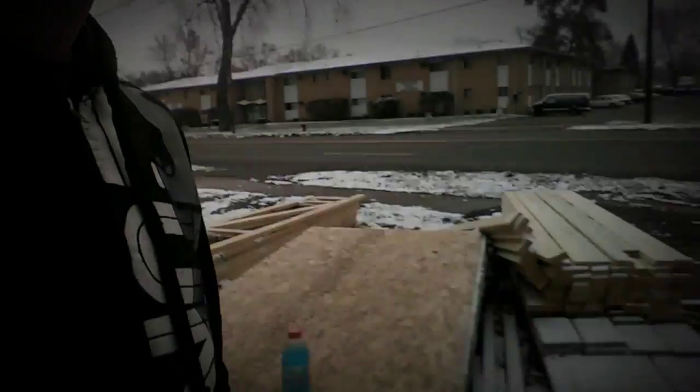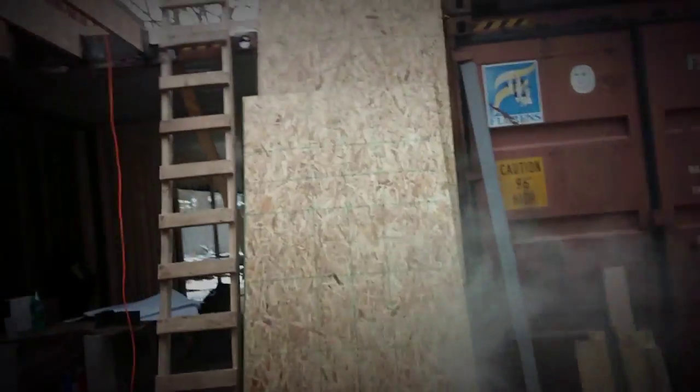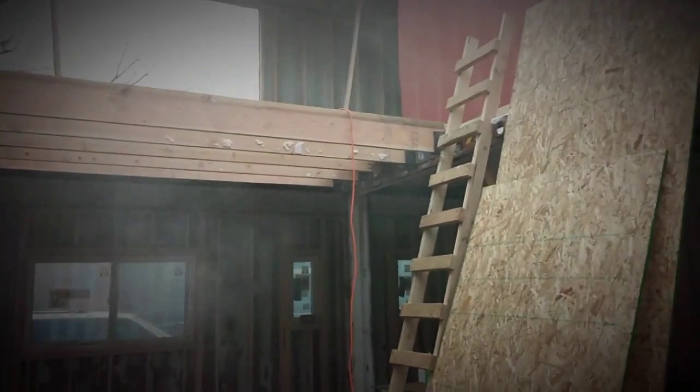I got to dig all my two by tens out for the floor — and guess what, that's where they're at, underneath all that. So I got to move all that wood and bring it in the house. Then I'm getting the plywood up — I got to get the plywood up there, enough that I can sheet that deck.